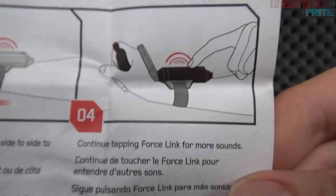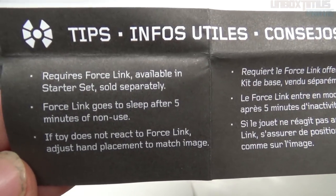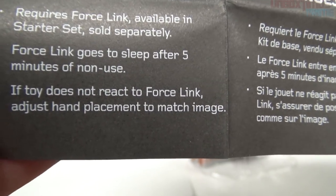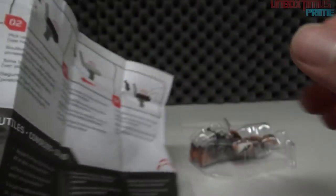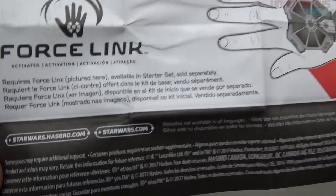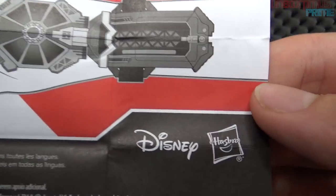'Continue tapping Force Link for more sound' — you'll probably get additional sound effects, maybe blasters, lightsabers, who knows. It requires Force Link available in starter sets sold separately. 'Force Link goes to sleep after five minutes of non-use. If toy does not react, adjust hand placement to match image.' I can't wait to find this Force Link somewhere.